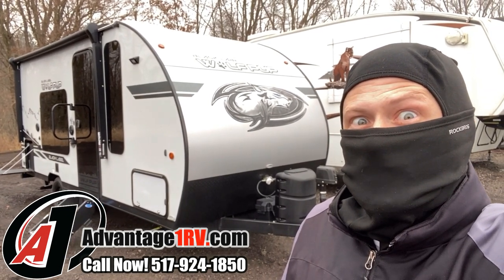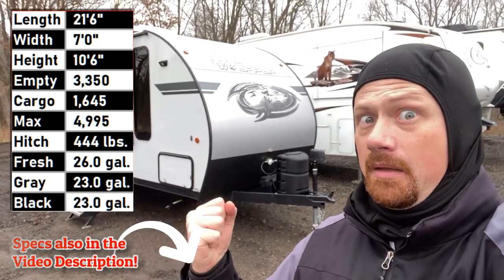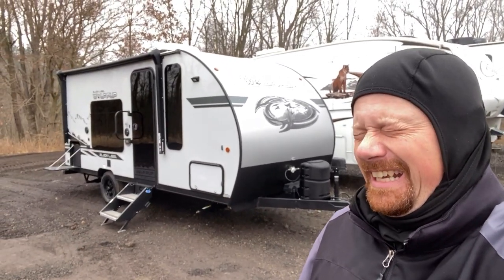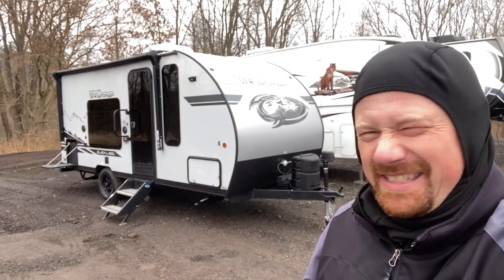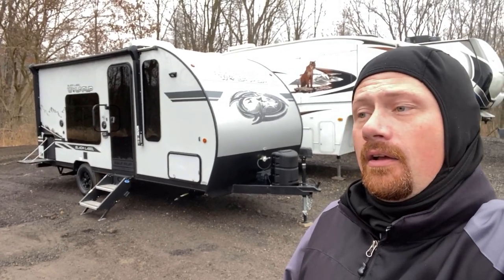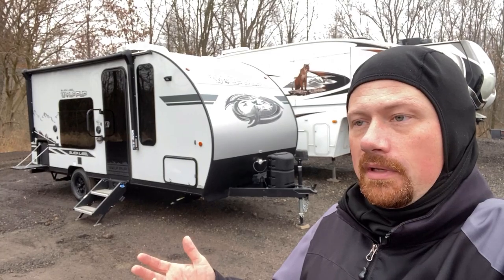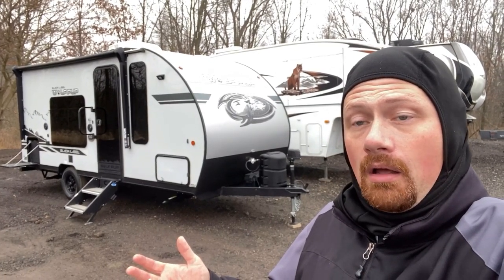Hello everybody, Josh the RV Ninja converting to night mode here at Advantage One Auto and RV, where we have savings by the bushel. That's so stupid — what if that was someone's slogan? Well, unless you actually ran a farm, then it would really make sense, but we don't do that.